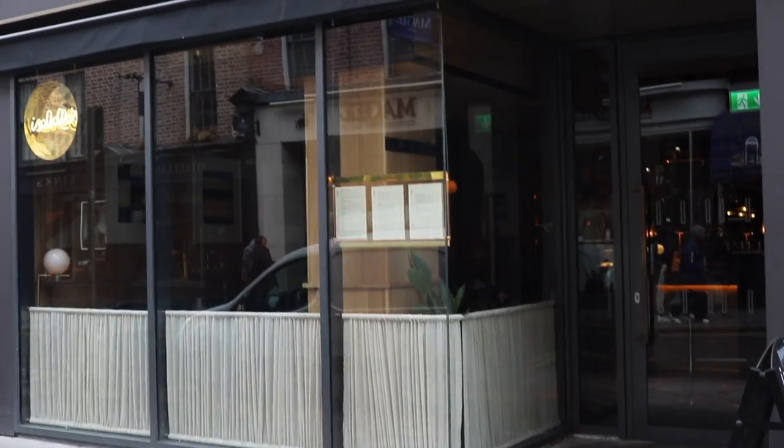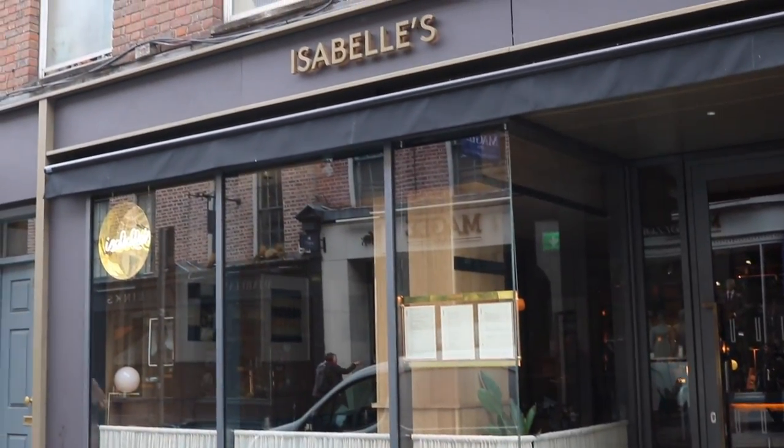I'm Kate, I'm an area manager for Pressup and Isabel's is one of my restaurants.